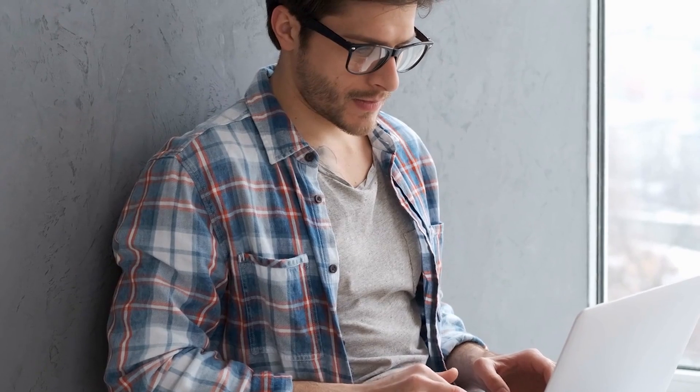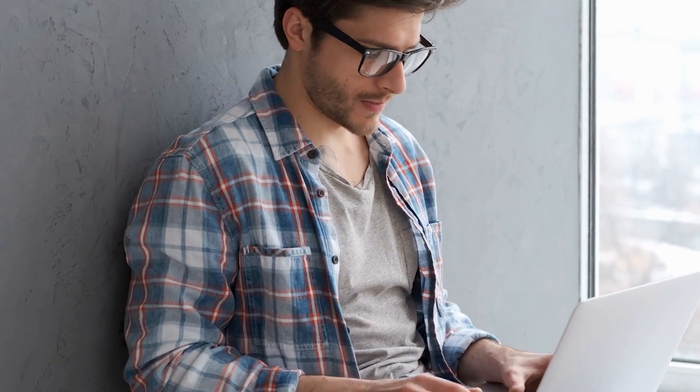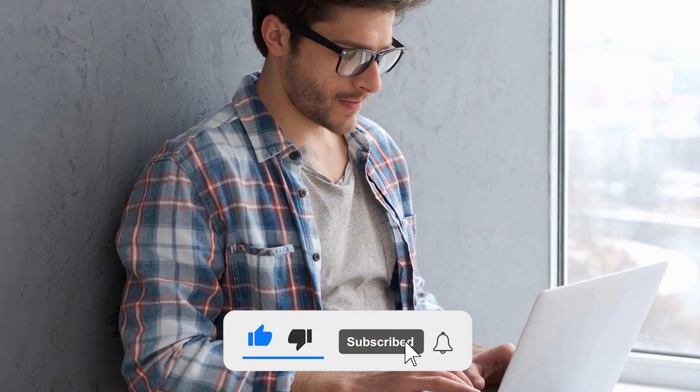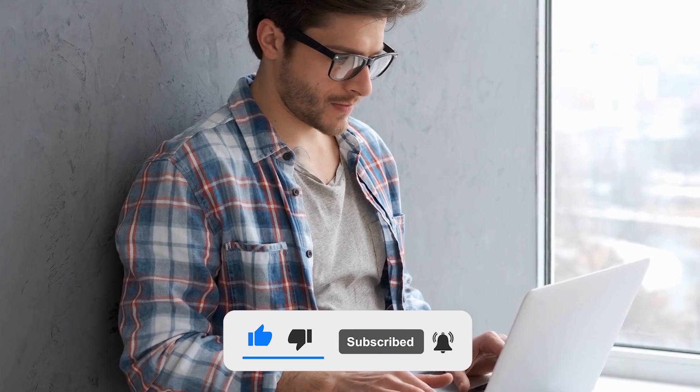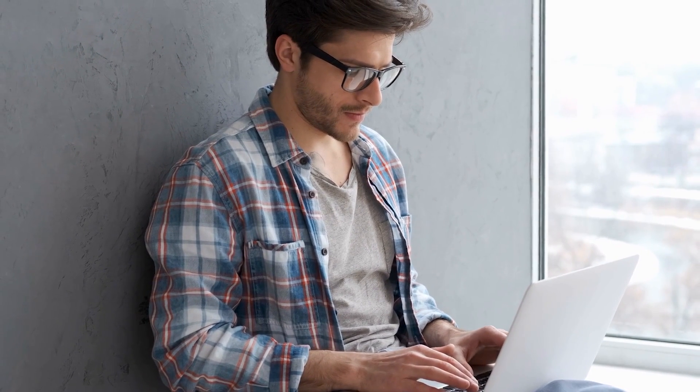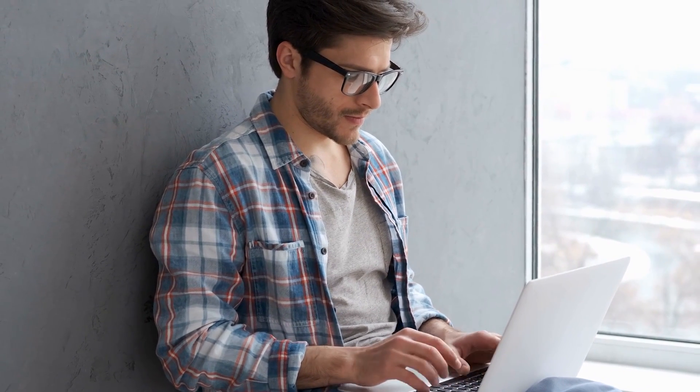Before moving to the next graphics card, it would really help me continue making more videos if you support me by hitting the like button and subscribing, or even leaving a comment. I promise it costs nothing — just a few seconds.